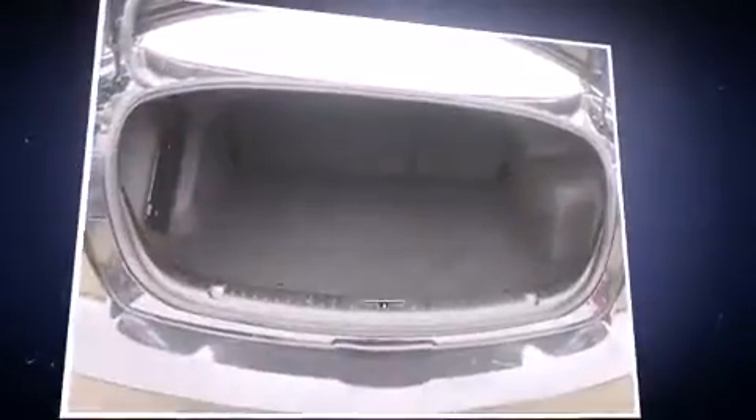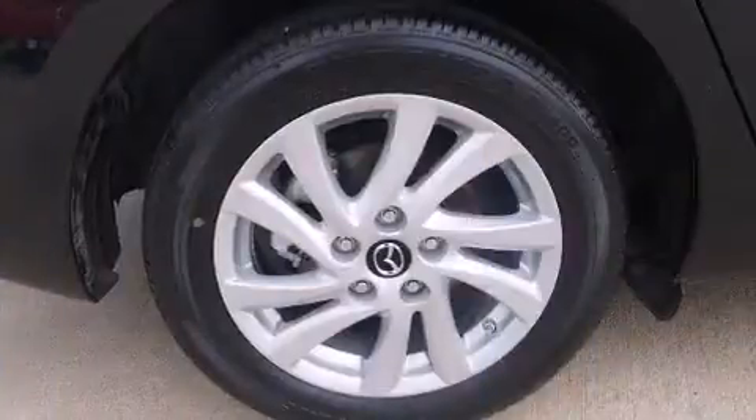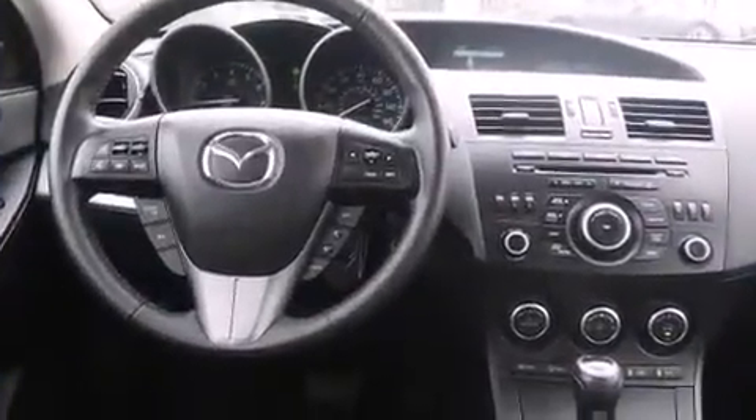Mazda infused the interior with top-shelf amenities such as one-touch window functionality, a tachometer, variably intermittent wipers, a leather steering wheel, and more.